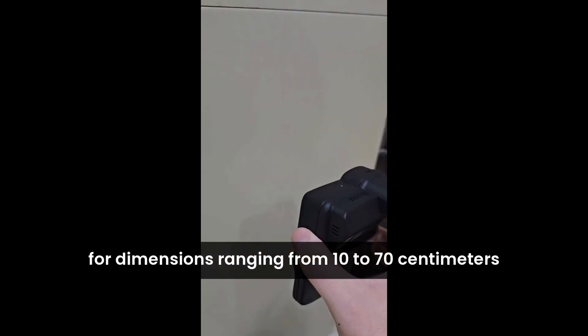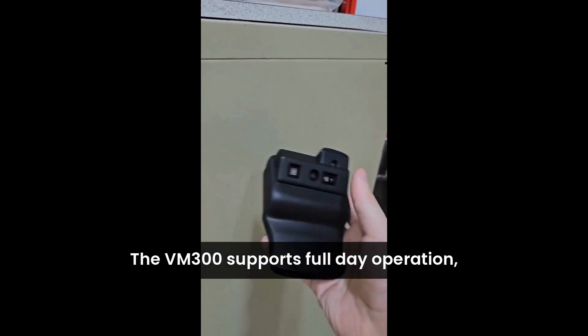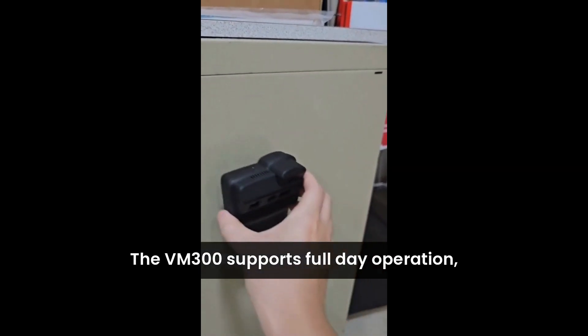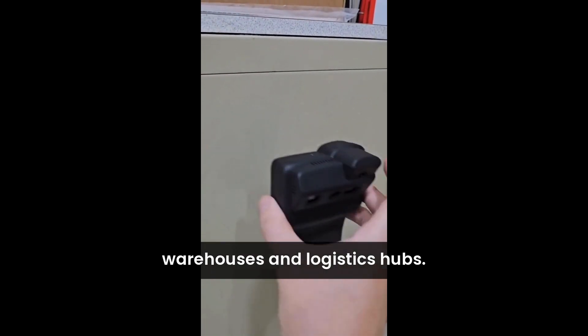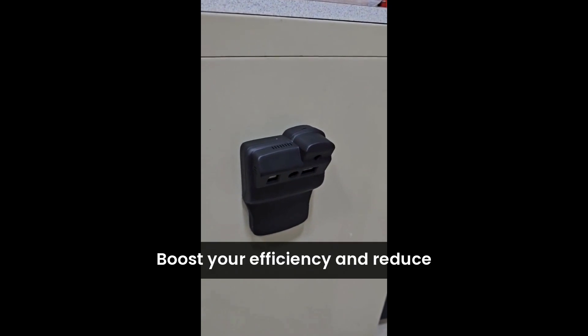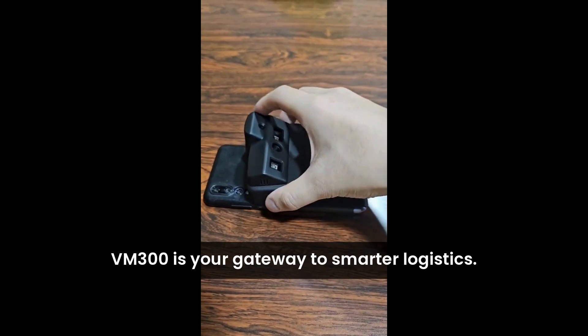The VM 300 delivers accurate results for dimensions ranging from 10 to 70 centimeters. With its built-in lithium battery, the VM 300 supports full-day operation, making it the ideal solution for couriers, warehouses, and logistics hubs. Boost your efficiency and reduce manual workload with the VM 300.